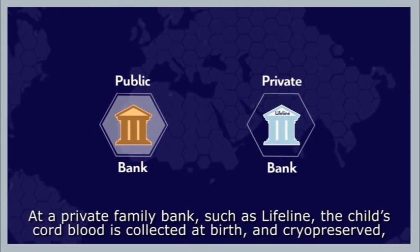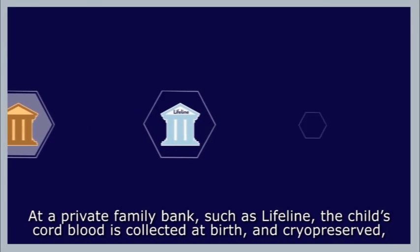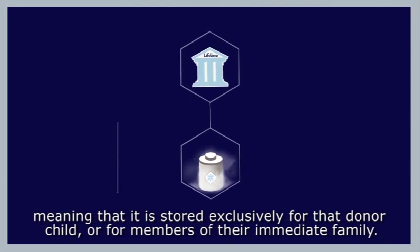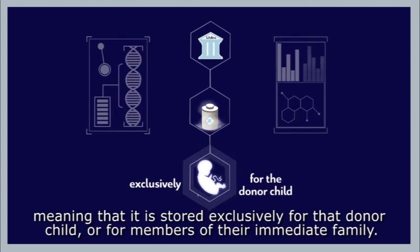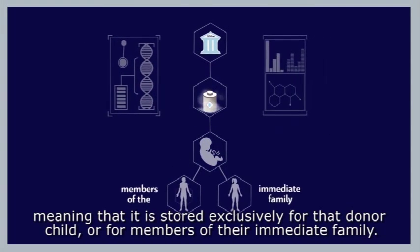At a private family bank such as Lifeline, the child's cord blood is collected at birth and cryo-preserved, meaning that it is stored exclusively for that donor child or for members of their immediate family.